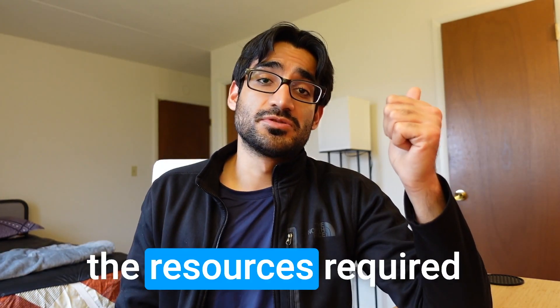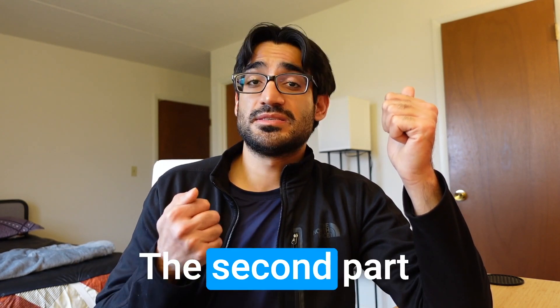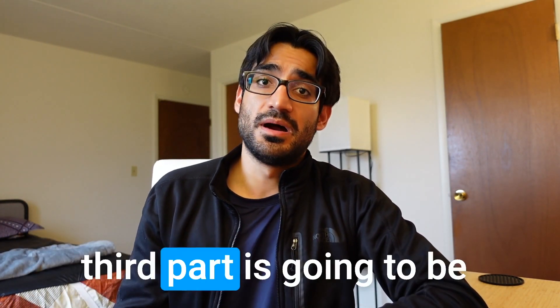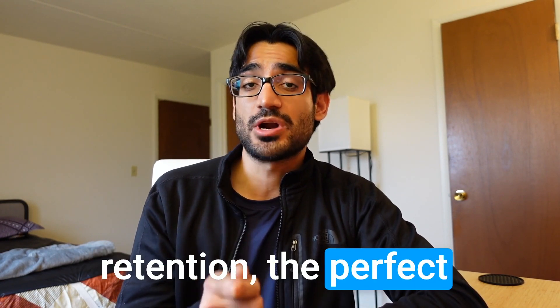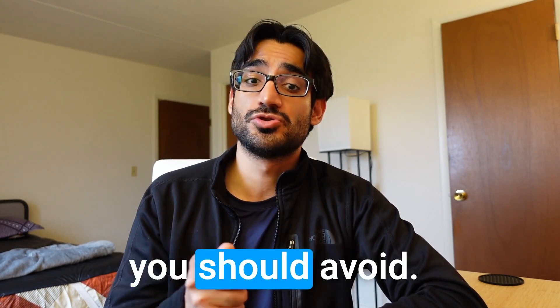The first part of this video covers the resources required to implement the Unifying Protocol. The second part covers the phases of the protocol. The third part is about how to maximize retention, and the fourth part is about mistakes that you should avoid.